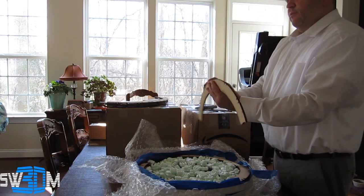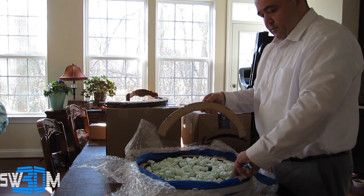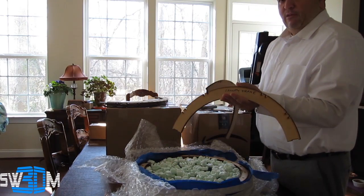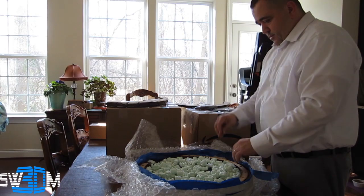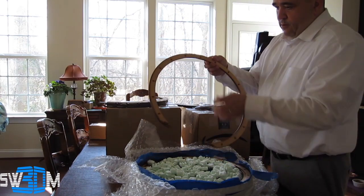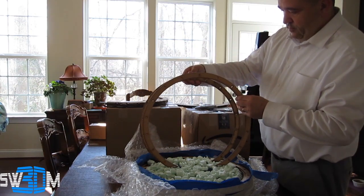I believe this is the front of the canopy on top — two of these. Because it says front canopy. Phew. The quarter pieces — one in the back.